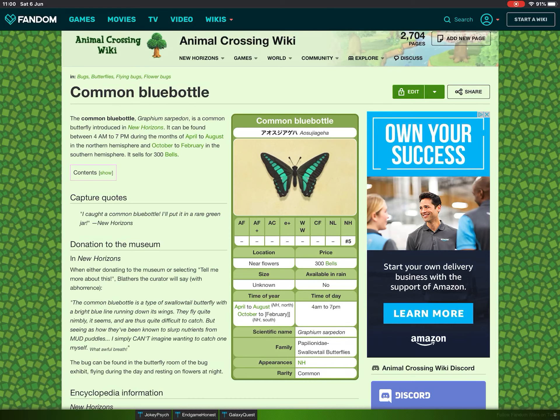A Common Blue Bottle is a type of Swallowtail Butterfly with a bright blue line running down its wings. They fly quite nimbly, it seems, and are thus quite difficult to catch. But seeing as how they've been known to stir up new trees from mud puddles, I simply can't imagine wanting to catch one myself. What awful breath!